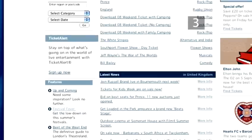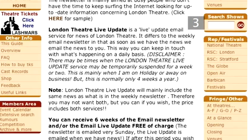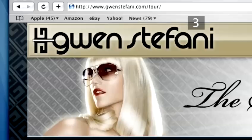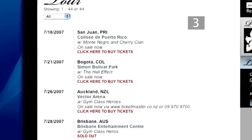You can register with some online agents to be sent email updates which will tell you when tickets for popular shows are going on sale. Then just get yourself to your computer at the release time, log on and buy the tickets. If you want to go to a concert, it's worth checking the band's website and fan clubs for advance announcements of tour dates and even discounted tickets.